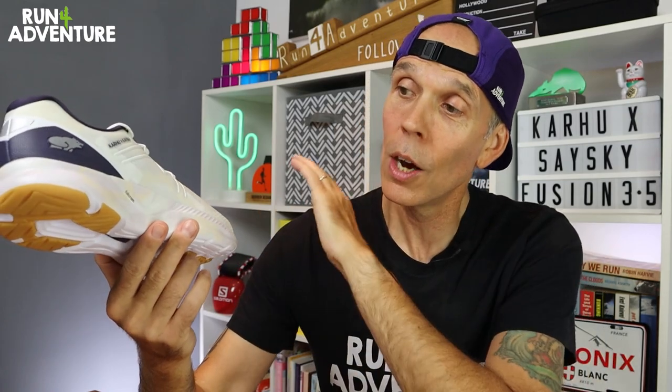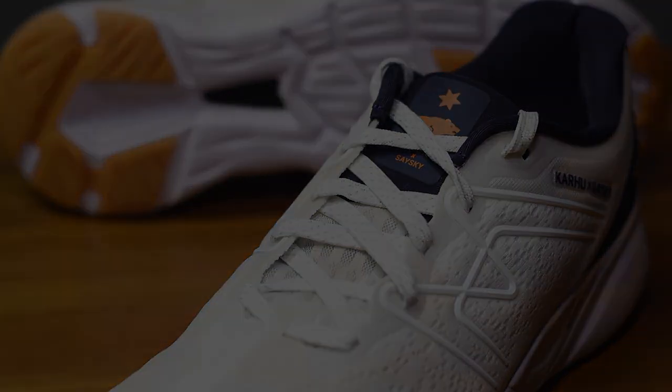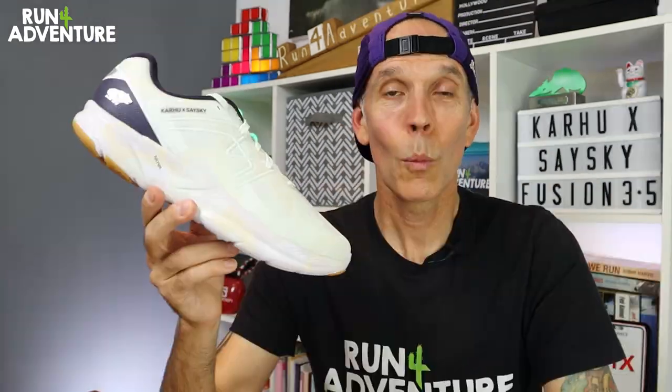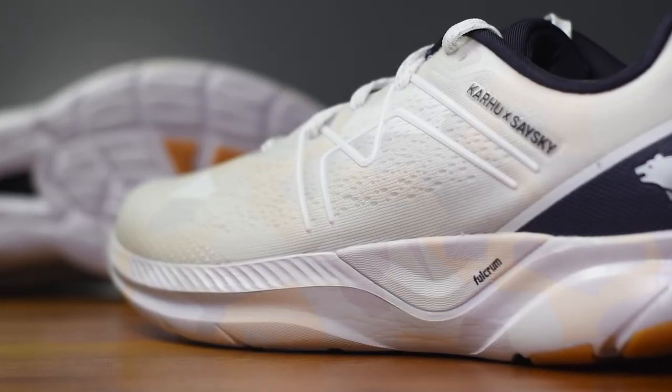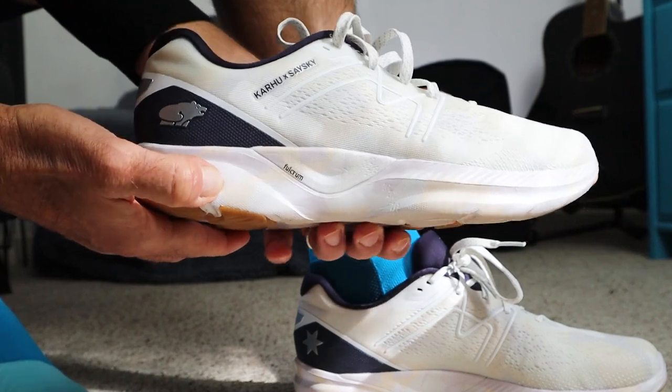The Fusion 3.5 retails for £135 here in the UK. Weight-wise it comes in at 309 grams in a UK 9.5 and runs off a 6mm heel offset. Being a collaboration between Seisky and Kahu, there's Seisky detailing on the tongue and the Seisky star on the heel, along with the Kahu bear — because Kahu means bear in Finnish. They claim it's an all-in-one shoe for a neutral runner that can handle a big variety of workouts. You get a full aero foam midsole with Volcrum technology for balance, cushioning, support, energy return, and a smoother ride.